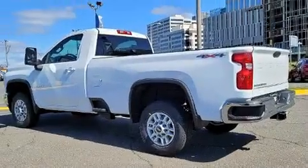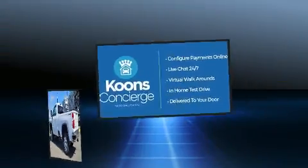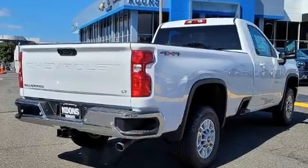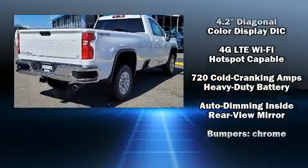Top features include remote keyless entry, delay off headlights, variably intermittent wipers, an automatic dimming rear-view mirror, a trailer hitch, and power windows.